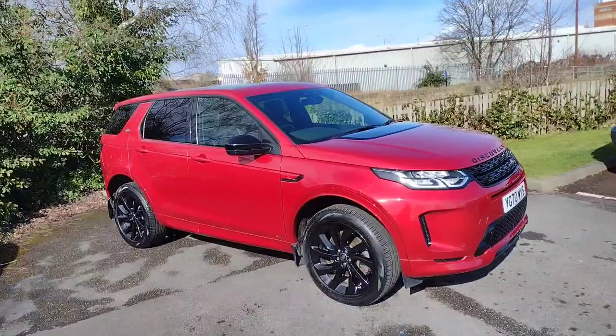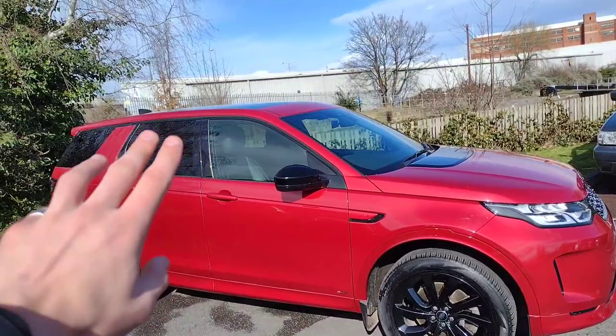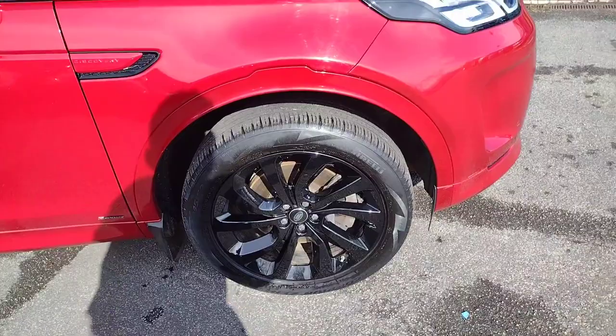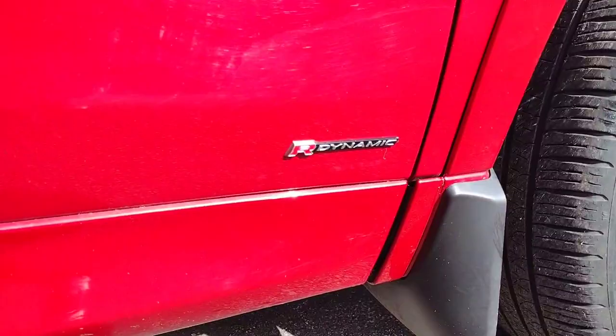I'm going to show you around it now and show you some of the features. As you can see, we've obviously got black accents everywhere like on the wing mirrors, blacked out windows, and these 20-inch black alloys — fantastic alloys, all in great condition. Very capable off-road yet still very comfortable on-road, with plenty of tread left on the tyres. There's also the R-Dynamic badging down there — nice little hints everywhere.